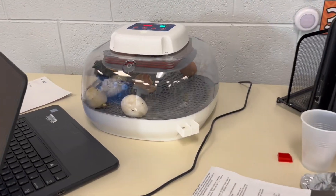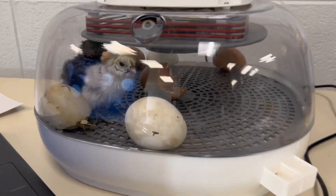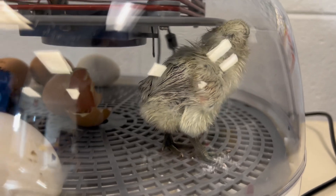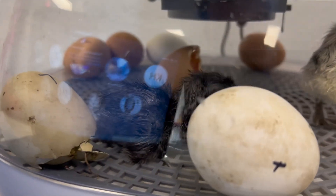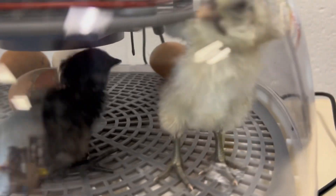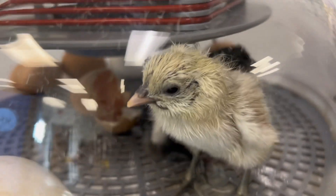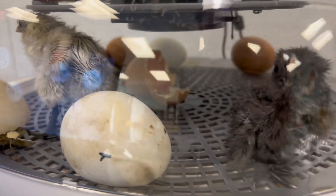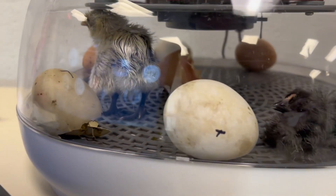Here we are. There are baby chickens — they are cool looking. They are different colors. That there is a blackish, darkish gray chicken. We have a whitish, grayish chicken here. He's got some yellow on his head. Look at these guys.